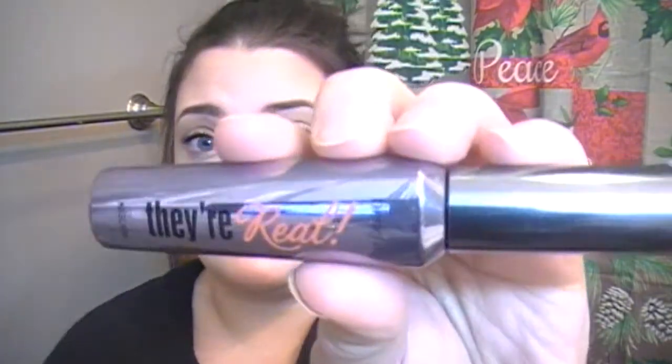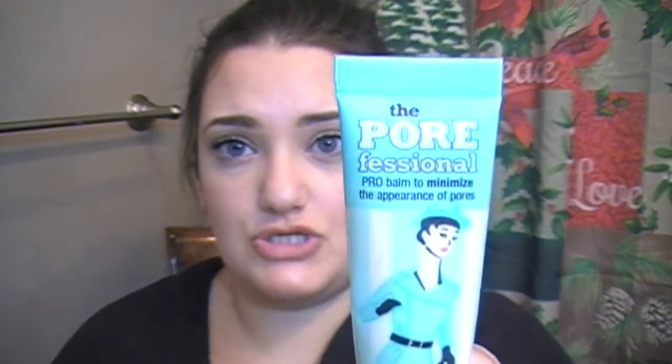From Benefit Cosmetics we have their Hula bronzer - matte bronzer, my fave. We have the Rock Tour blush, a rosy gold pigment, really pretty and it smells really good. And then we have their Real mascara. I use this every day in all my tutorials, so you guys know this is like my favorite thing in the entire world and I will never use anything different ever.